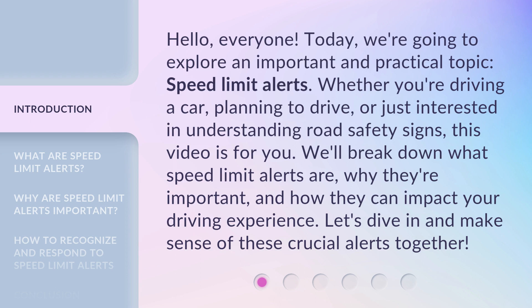Whether you're driving a car, planning to drive, or just interested in understanding road safety signs, this video is for you. We'll break down what speed limit alerts are, why they're important, and how they can impact your driving experience. Let's dive in and make sense of these crucial alerts together.